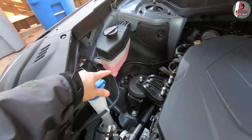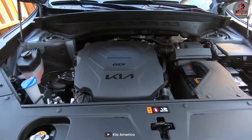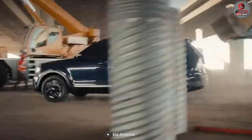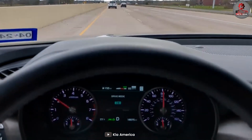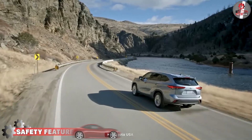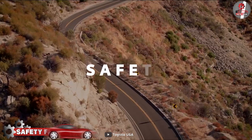The Kia Telluride comes with a slightly larger 3.8-liter V6 engine which produces 291 horsepower and 262 lb-ft of torque. It's paired with an eight-speed automatic transmission and standard front-wheel drive, with all-wheel drive also available. It provides a powerful and capable ride with quick acceleration and smooth handling.